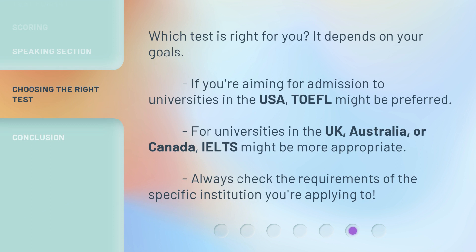Which test is right for you? It depends on your goals. If you're aiming for admission to universities in the USA, TOEFL might be preferred. For universities in the UK, Australia, or Canada, IELTS might be more appropriate. Always check the requirements of the specific institution you're applying to.